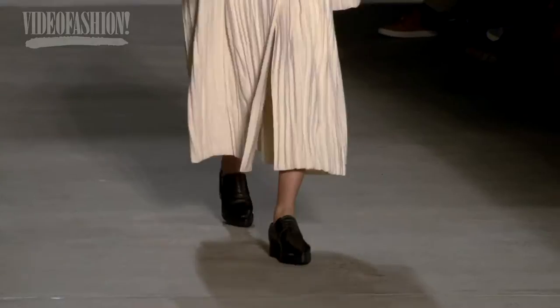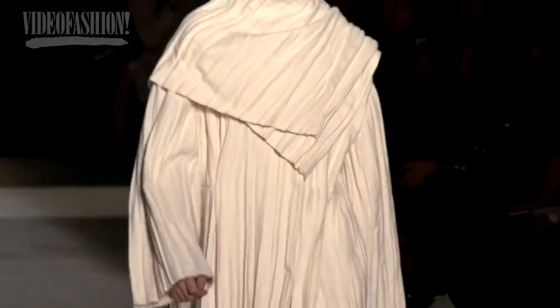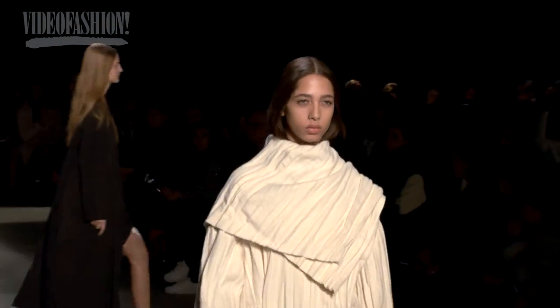That first look that came out set the tone, and that was phenomenal. I didn't even think that he could take it to this level. The Narciso show was one of his strongest in a long time.